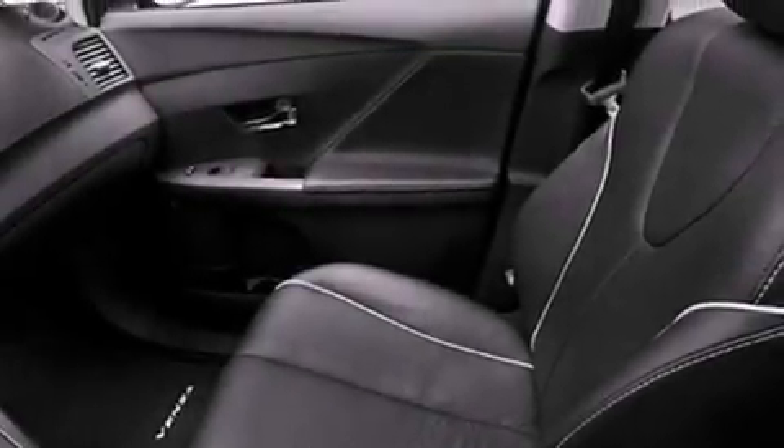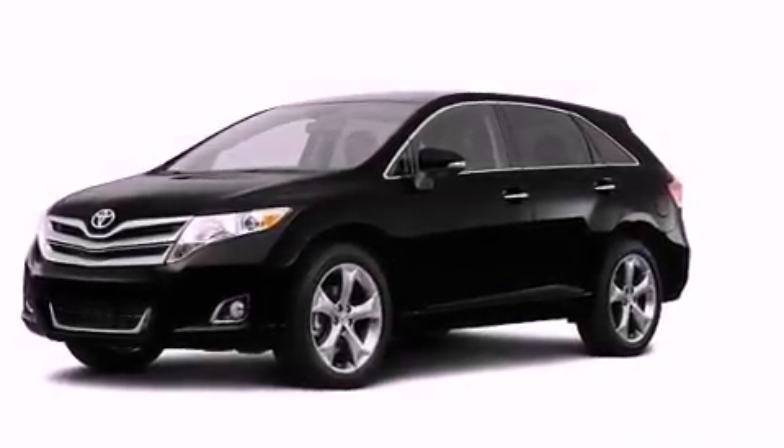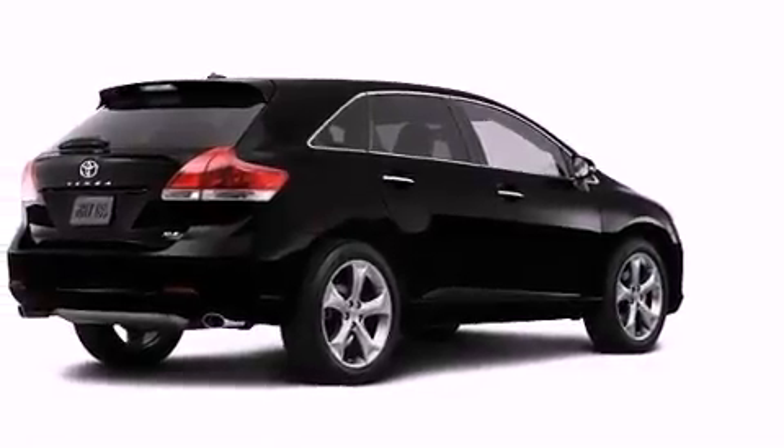An engine immobilizer theft deterrent system, an anti-lock braking system, heated side view mirrors, and the power rear liftgate can open and close at the push of a button.